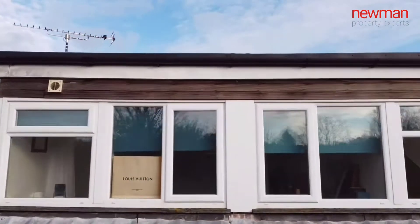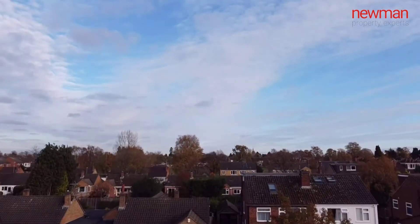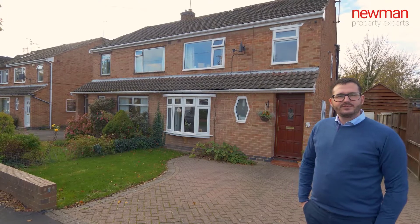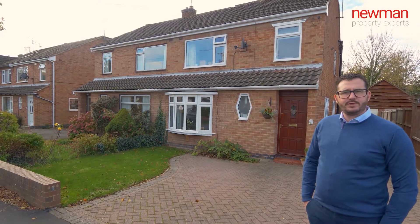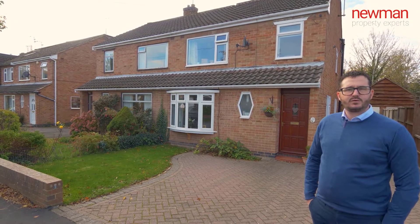The last benefit of this property is the fact that it's offered for sale with no onward chain. If you like what you've seen today and wanted any more information or wanted to book a viewing, please contact me on the details about to follow. Thanks for watching.